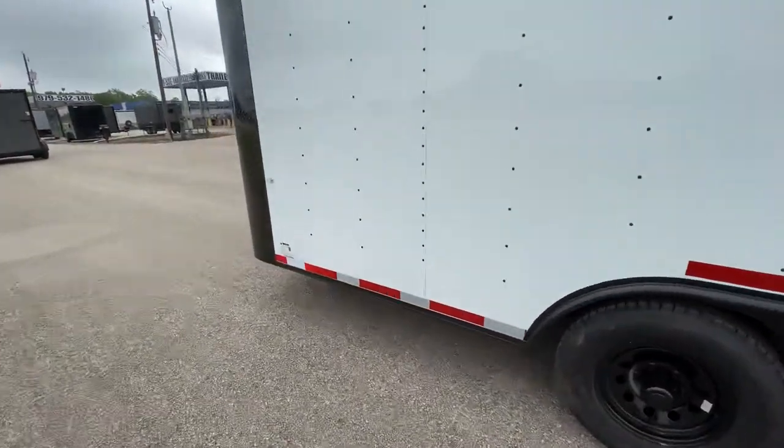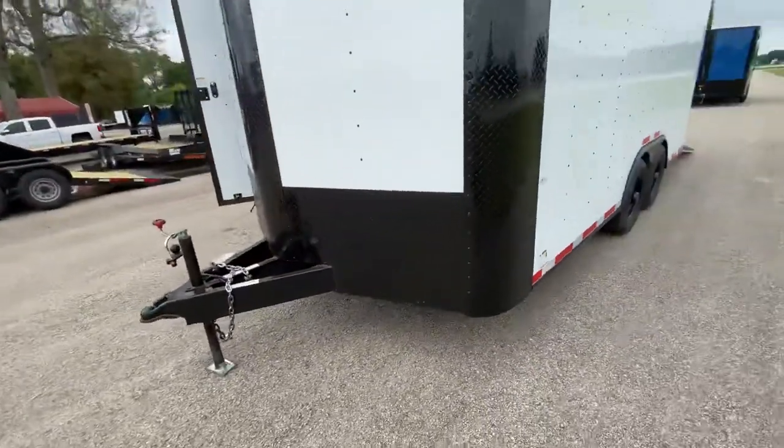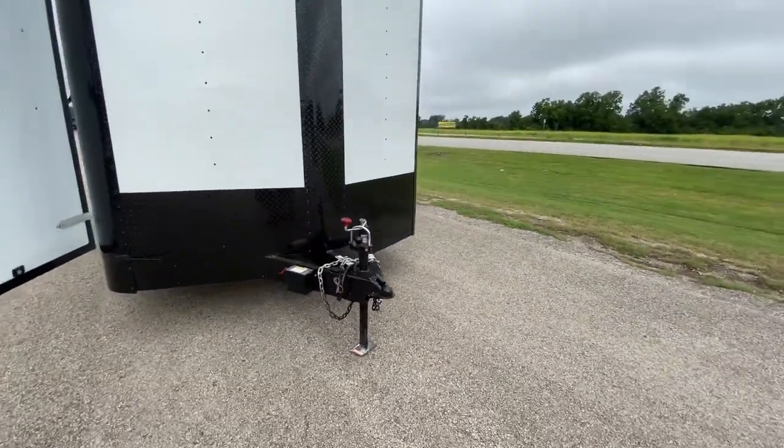As we come to the front of the trailer, you can see it's going to be covered and protected with your rock guard ATP diamond plate. It's also got electric brakes on all four, two and five-sixteenths ball, safety chains, and your tongue jack.